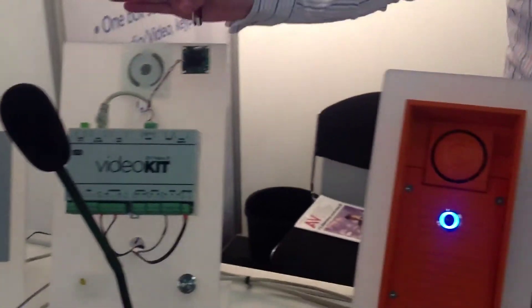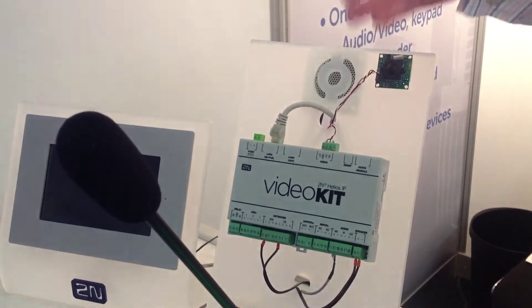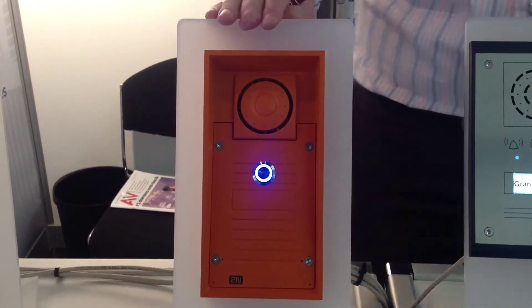Behind these devices are the intercoms — the industrial one, a video kit for gateway access, then again an industrial version with safety and one button. Very clear push and you can reach the destination.